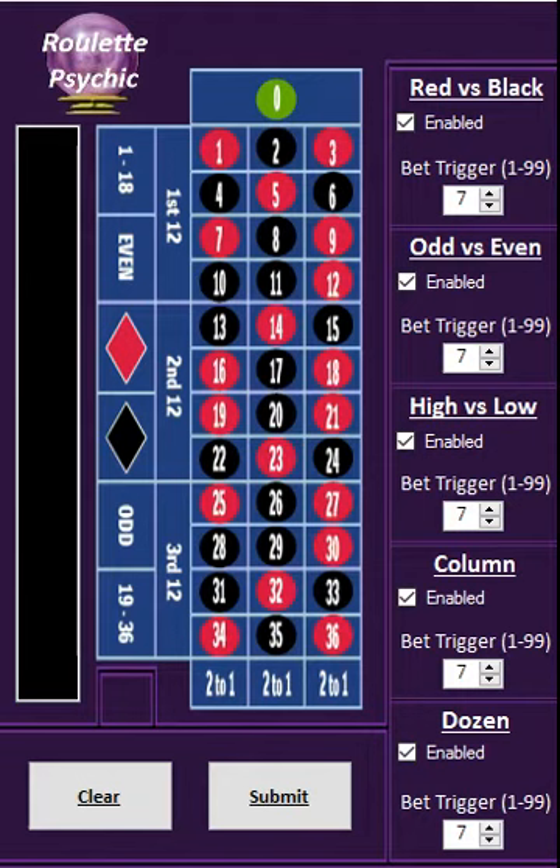It's quite interesting because you've got all these different functions. You've got the reds and blacks, the odds and the evens, the high and the low, columns and the dozens. All these little numbers next to them will tell you what you want.